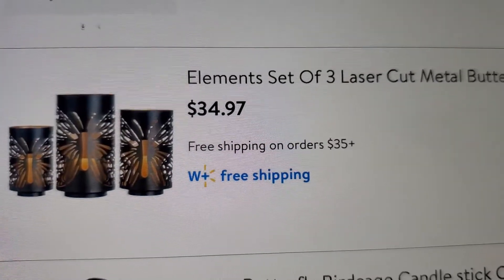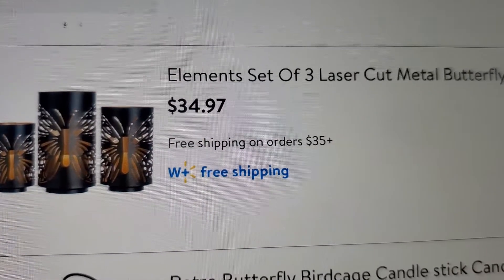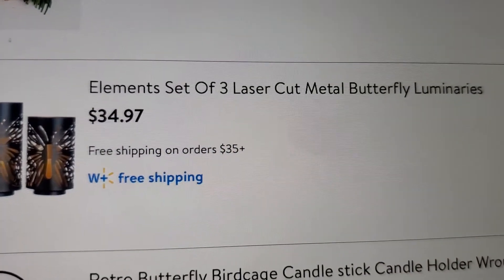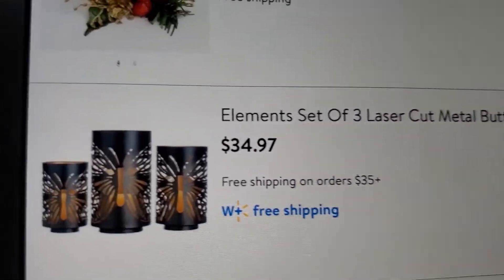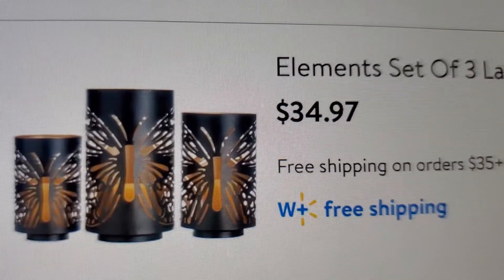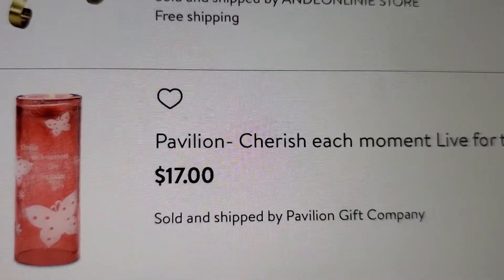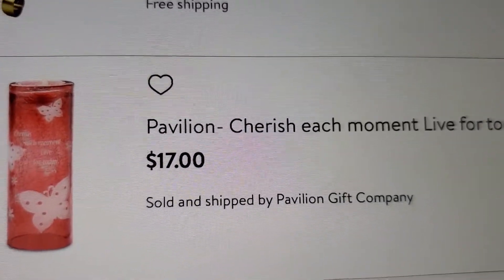This is another butterfly holder - it's $34.97 but you get three laser-cut metal butterfly luminaries. This is what it looks like.